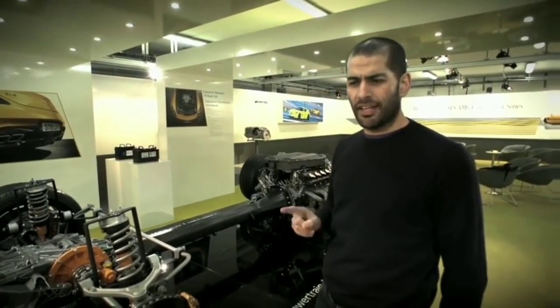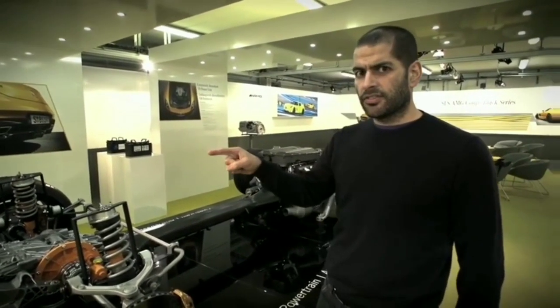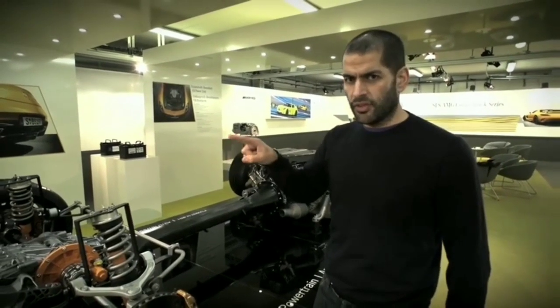Quite often at launch events you end up with a load of useless stats on display that means absolutely nothing. But in the case of this Black Series, they've been quite helpful, because they've shown us the parts that shed all of the weight.